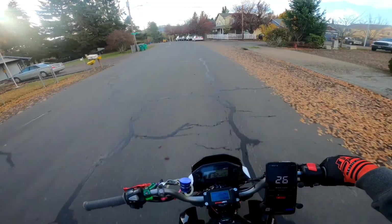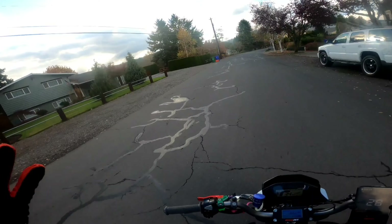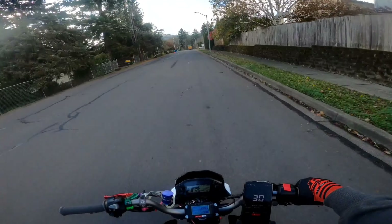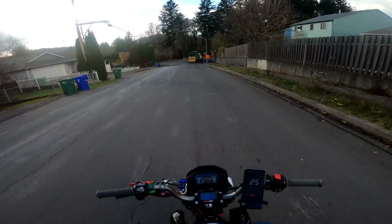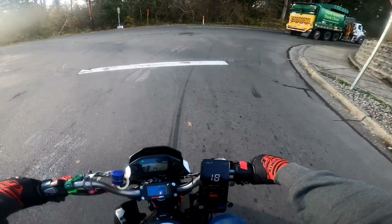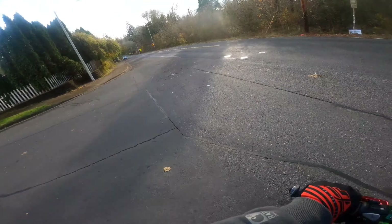Got lucky today — I thought it was supposed to rain all week but apparently not. There's like a 10% chance of rain all day, so I looked at the radar, the Doppler, and it didn't look like anything was going to be coming near me. It's a little chilly. The Two-Step is pretty rowdy on this thing too — I took the baffle out of the exhaust.